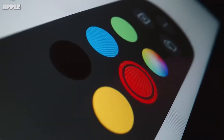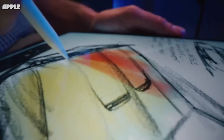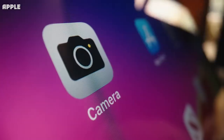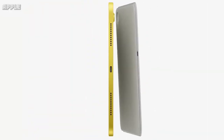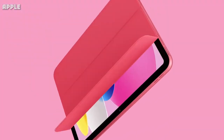Despite being successive generations of the same device, there are substantial differences between the 9th and 10th generation iPad that justify their $120 difference in price, which may make it difficult to choose which device is best for you. So should you consider buying the 9th generation iPad to save money, or do you need the 10th generation iPad instead? This breakdown serves as a clear way to see all the similarities and differences between the two devices.